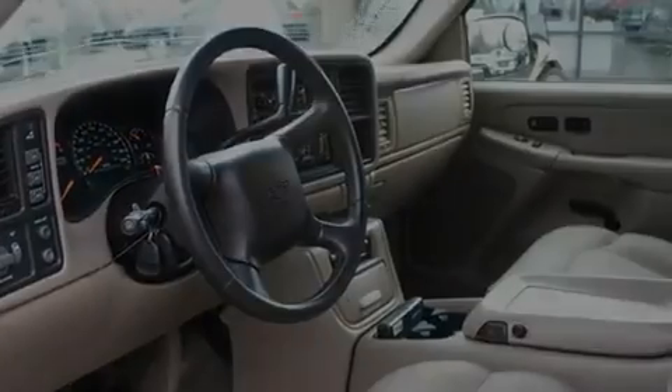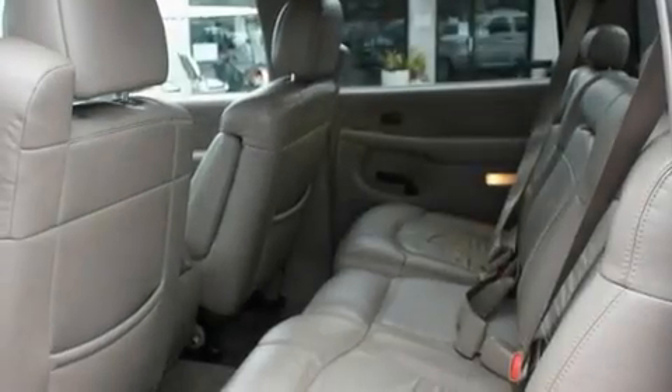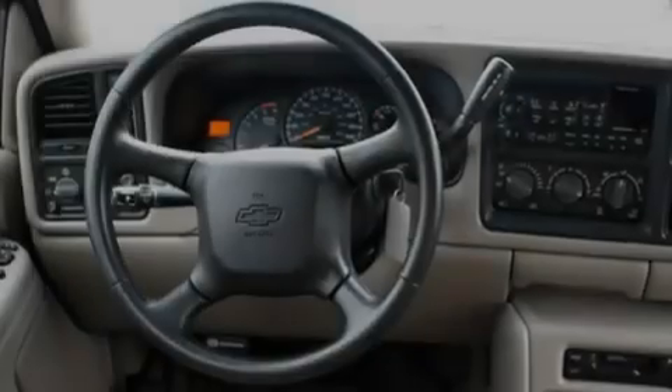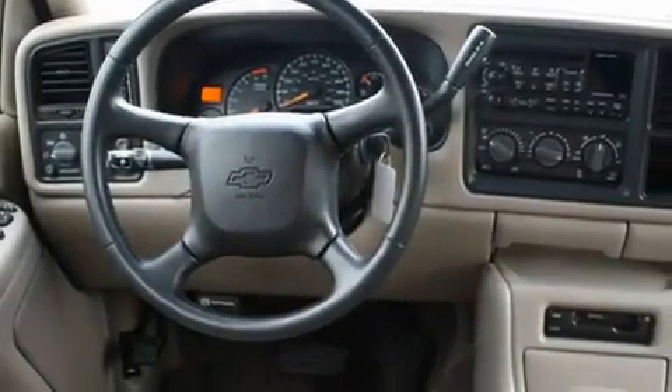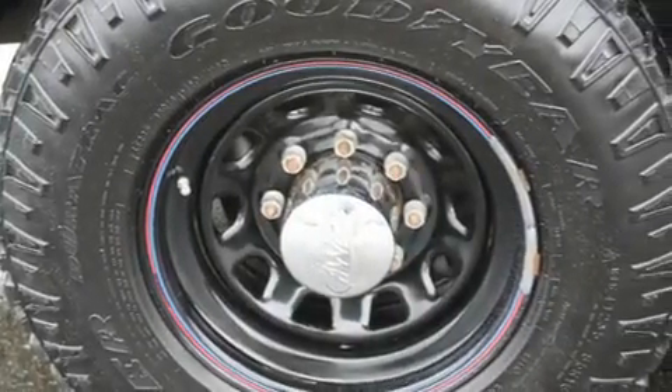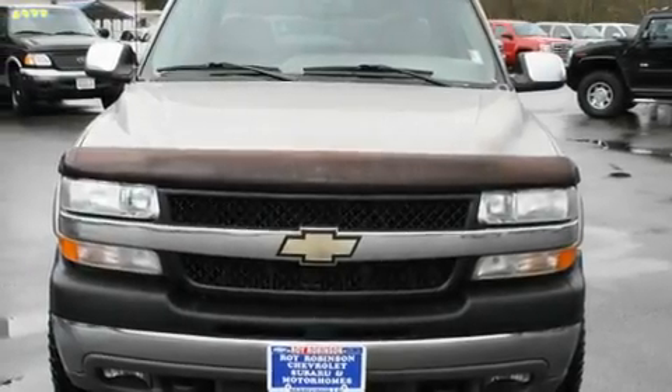Its top features include memory settings for the seat's positions, so you can recall your favorite alignment with the push of one button. Heated seats, a rear window defroster, a CD player, a leather-wrapped steering wheel, a trailer hitch receiver, running boards, OnStar, air conditioning with automatic climate control, and cruise control.